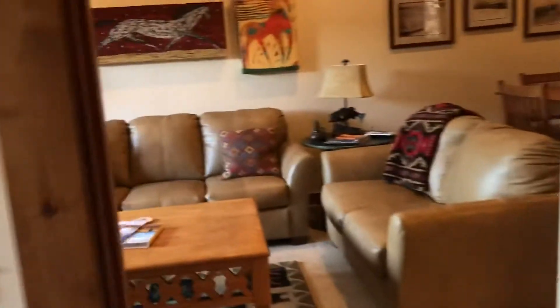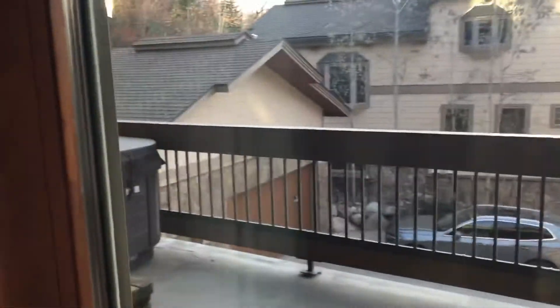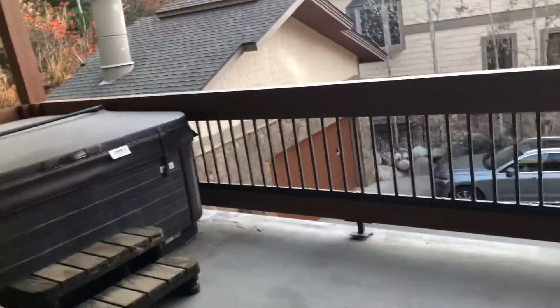And then you come out into this main area again. The deck here has a hot tub on it.